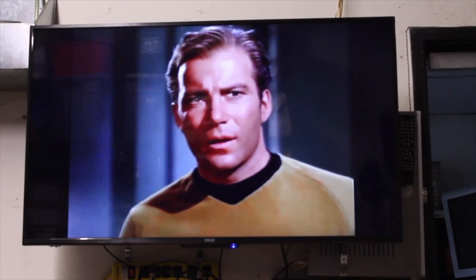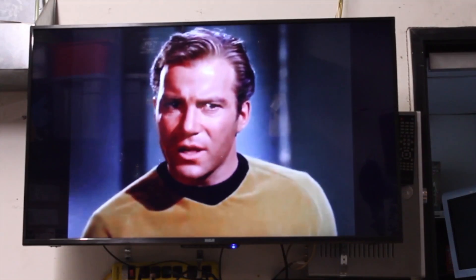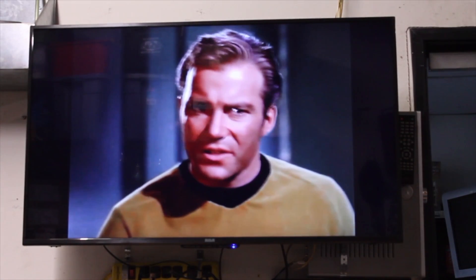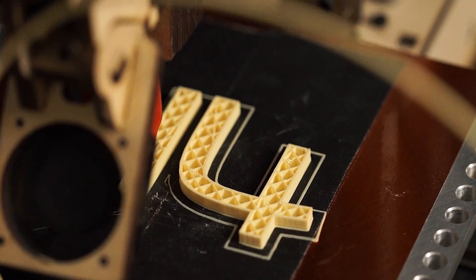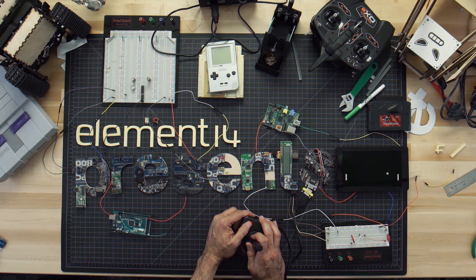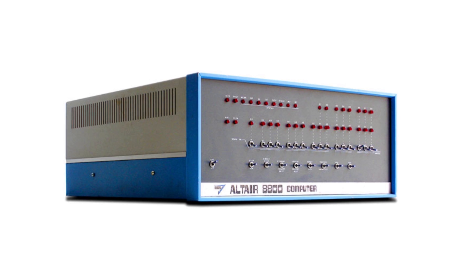I'm going to need some inspiration on this one. That's it — Altair! Let's get started. Hello and welcome back to Element 14 Presents, I'm Matthew, and today I am ridiculously excited because we are going to build one of the most influential platforms in all of computing history: we are going to build the Altair 8800.